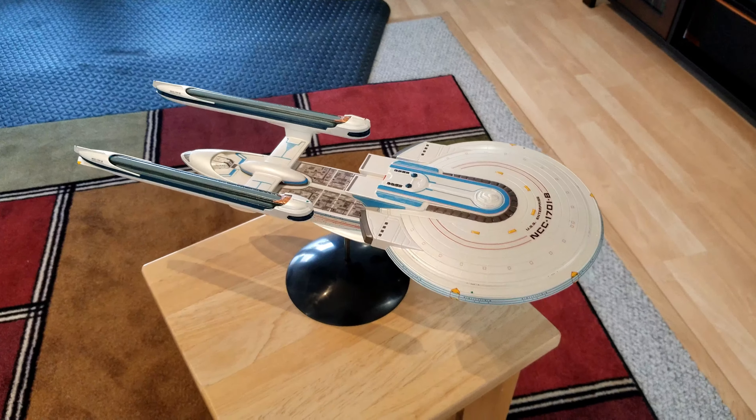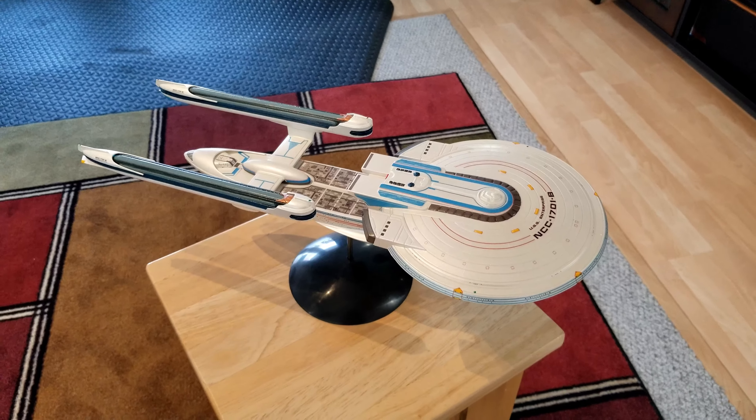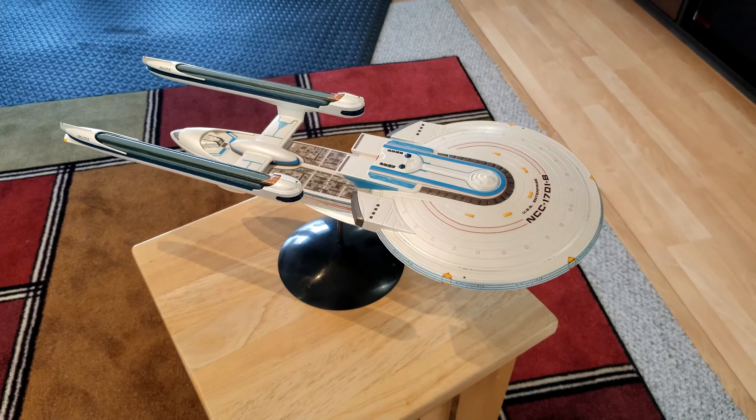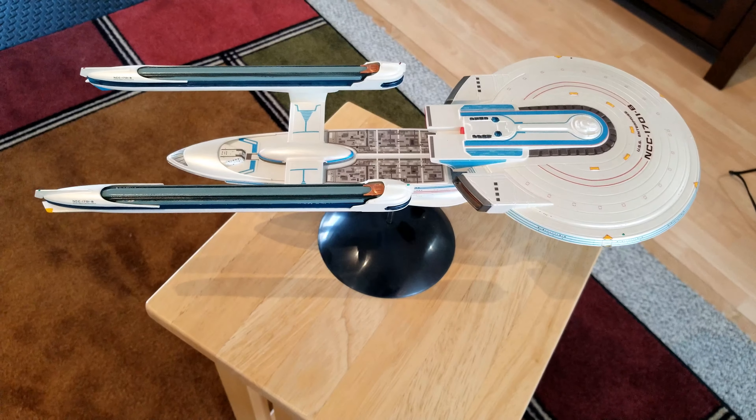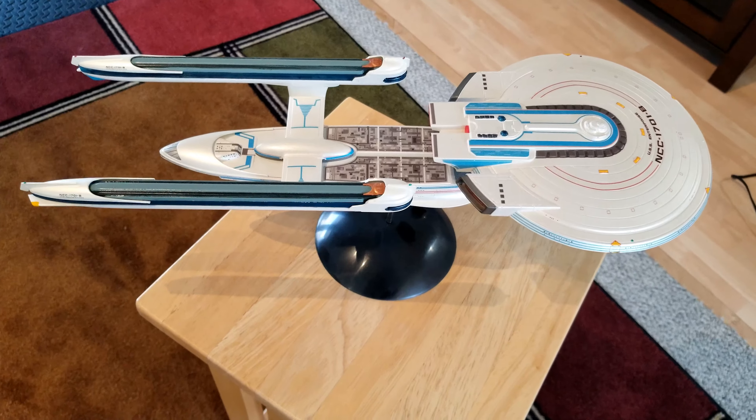Hello friends, it's the Sloppy Modeler back with you, bringing just a quick overview of my NCC-1701-B. This is the Polar Lights 1/1000 scale model kit, and this was done without any Aztec decals. The paint on this is a really pretty pearl — Martha Stewart's Pearlized from Michaels, straight out of the bottle.